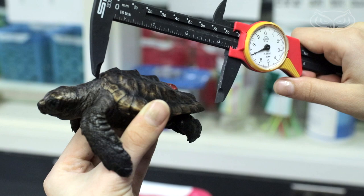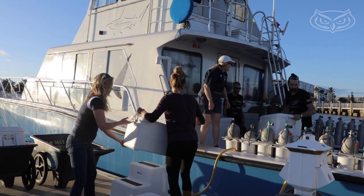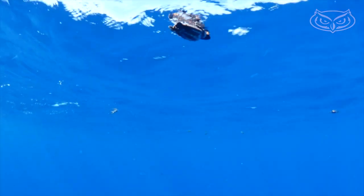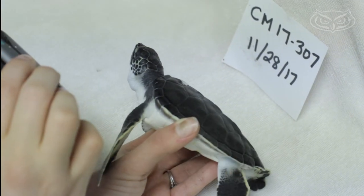Once they reach 120 grams, gender is determined and it's time to be loaded up on Jim Abernathy's dive boat, who releases them in the Gulf Stream. Inadvertently, since these turtles are bigger, they have a better chance of survival. They're not swimming by all those mouths that can eat them — they've outgrown some of the mouths that can eat them and their shells are hard.